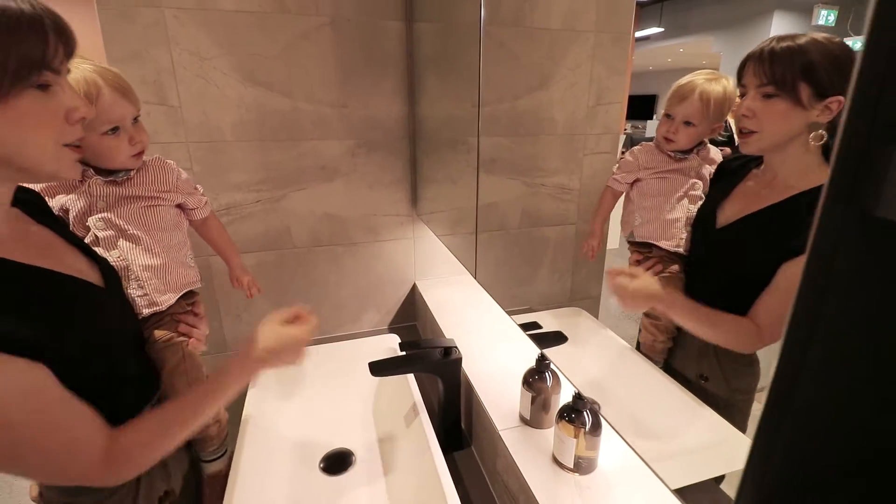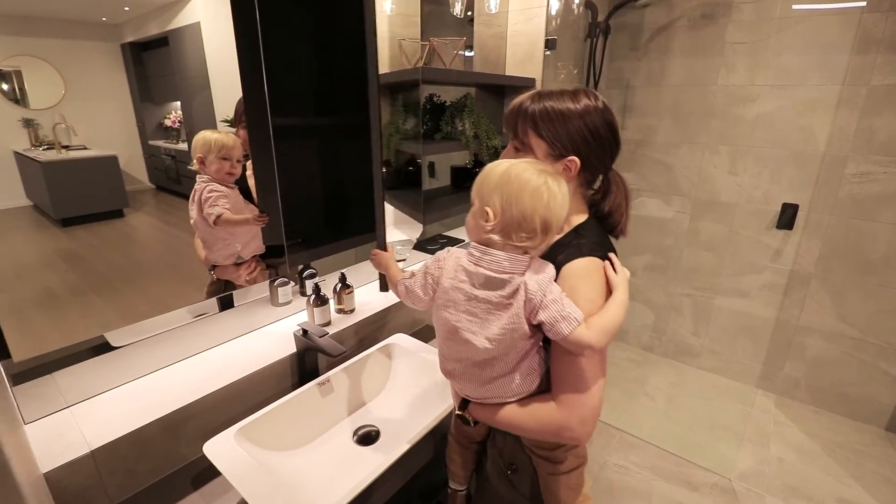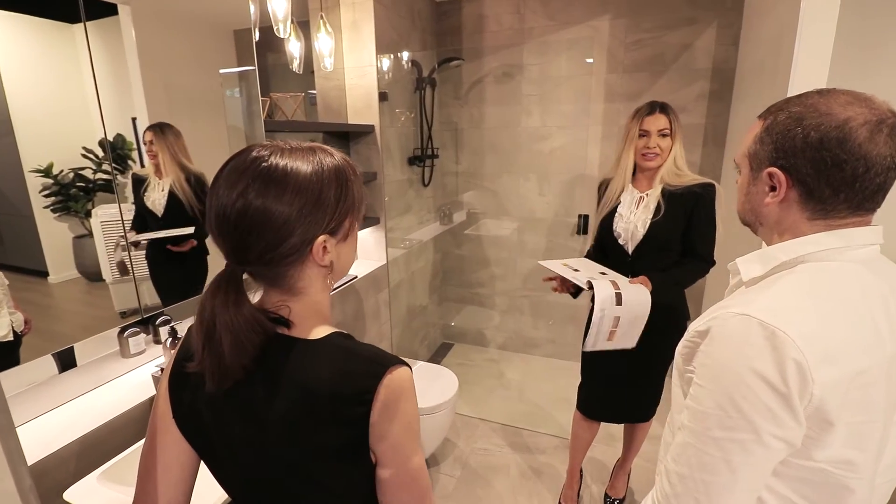Some of the other developers we looked into had some level of customisation, but nothing like HighCorp offered. HighCorp was really helpful in facilitating what we needed for our home. We would make suggestions and they would come back with options of what we could do, and they were really open to changing the floor plan to suit our needs.